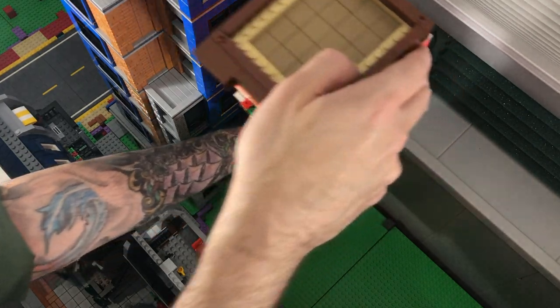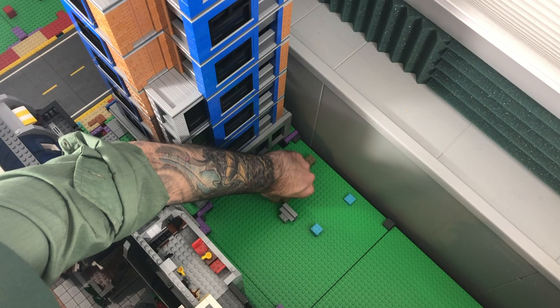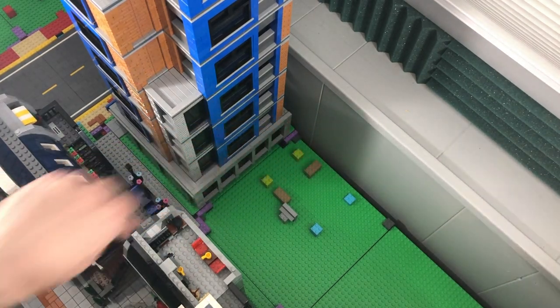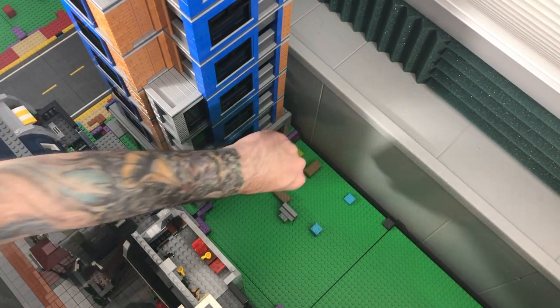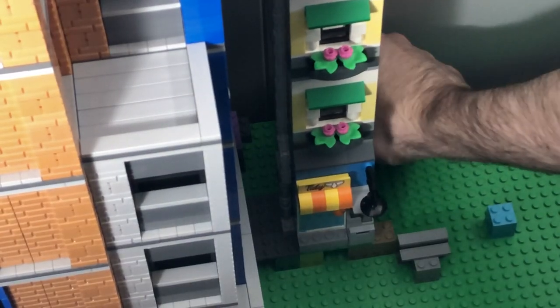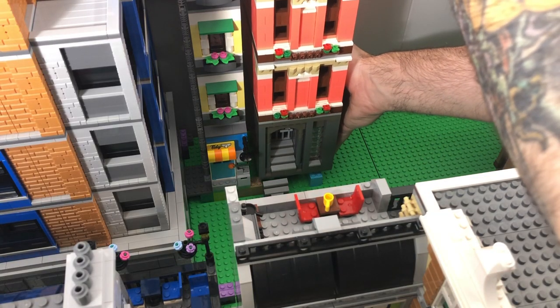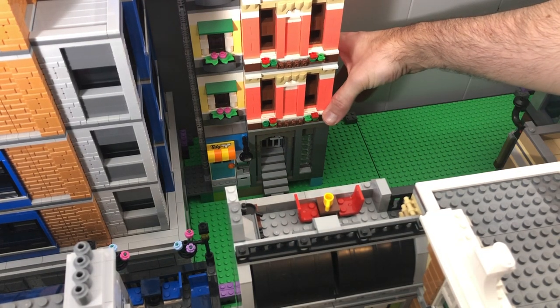And speaking of hiding mismatched bricks, I originally planned on keeping the laundromat close to the police station so that it would be hard to see the side. However, by doing that, the back row of the windows on the police station kind of gets covered up. So I've decided to move the Hotel Coral Essex and the laundromat two studs to the right.